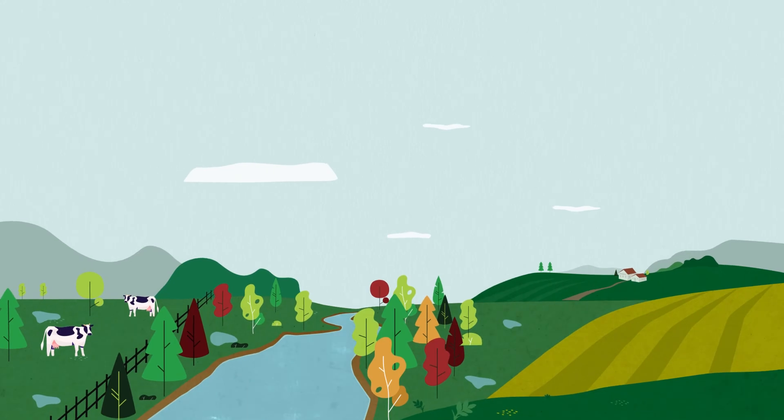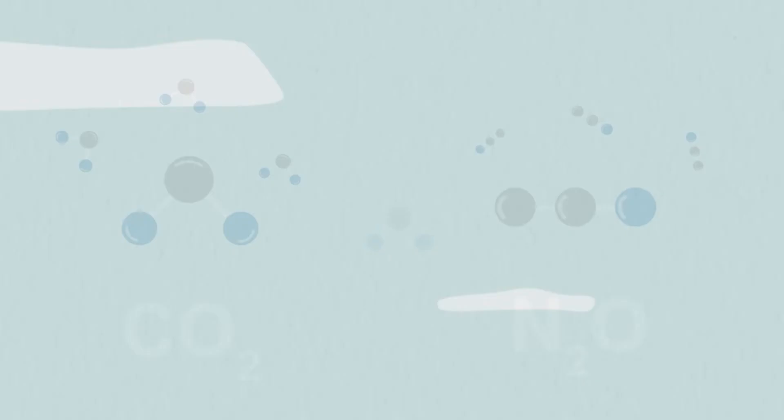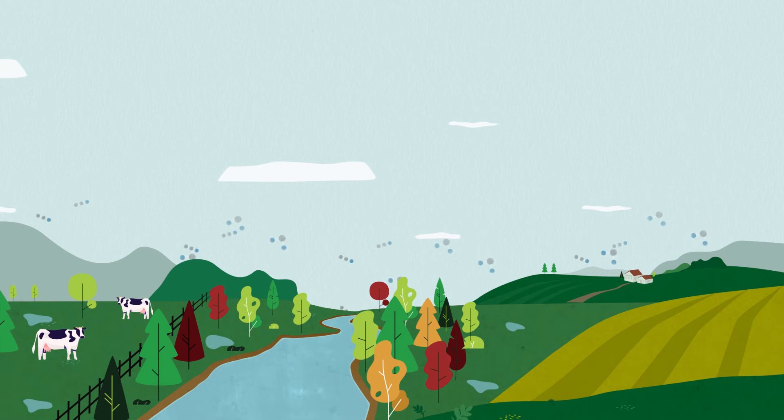When surrounded by this diversity, those billions of microbes have climate protective effects too, locking away harmful CO2 and nitrous oxide.